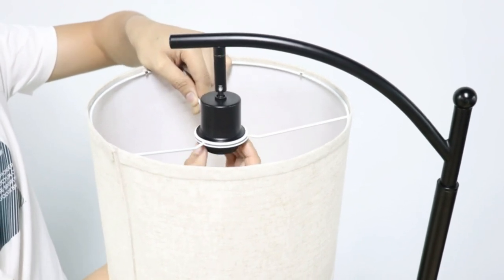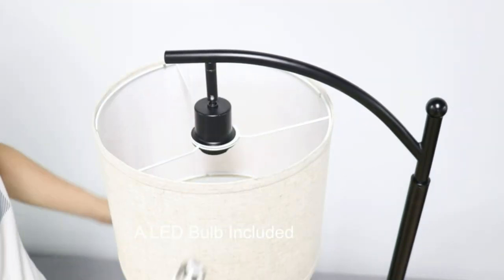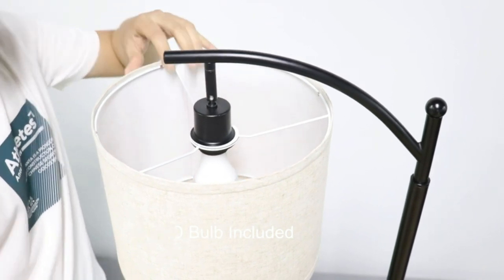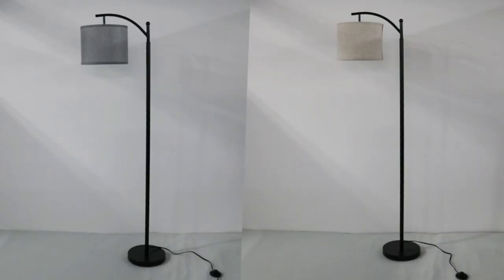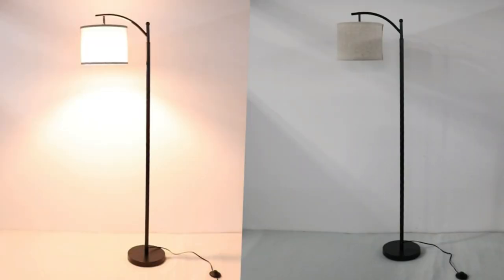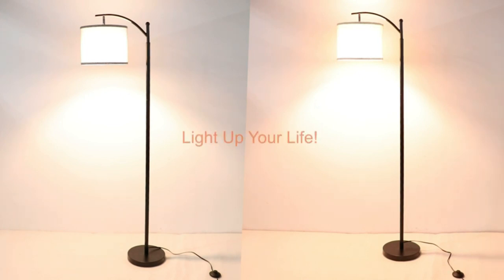The Radagoon Floor Lamp for living room features a 3 color temperature LED bulb. It's a tall industrial floor lamp suitable for bedroom and office. Includes a 9W LED bulb and beige lamp shade in black finish — long lasting, energy saving, and includes a power-saving light bulb.